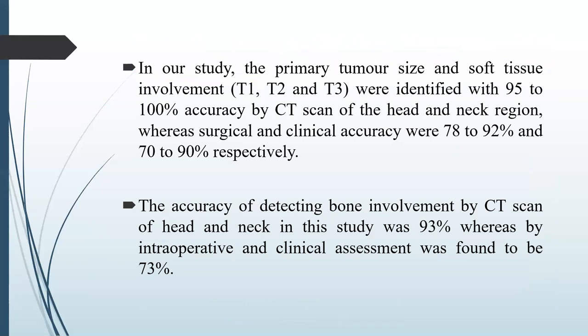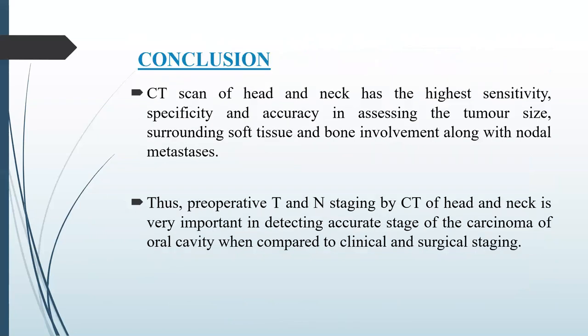In our study, primary tumor size and soft tissue involvement were identified with 95 to 100% accuracy by CT scan of the head and neck region, whereas surgical and clinical accuracy were 78 to 92% and 70 to 90% respectively. The accuracy of detection of bone involvement by CT scan in this study was 93%, whereas intraoperative and clinical assessment achieved 73%.